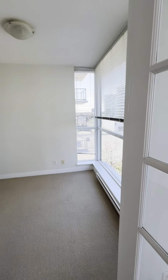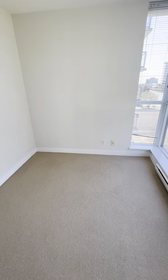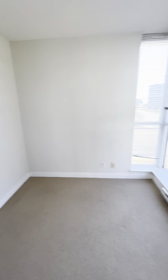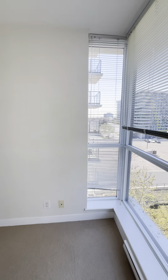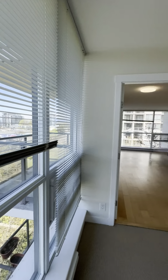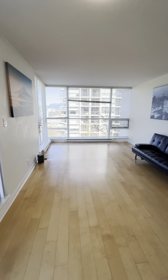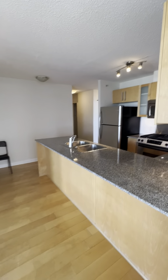And here is the den — you can use it as a guest bedroom, office, whatever you like. No obstruction, everything looks nice. That should be it, thanks for watching.